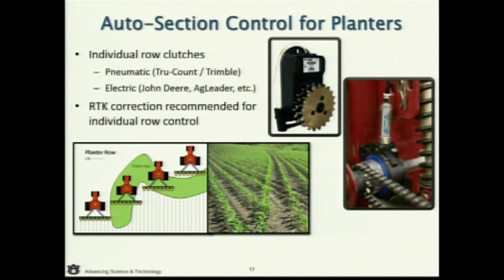Your action times would change as the day goes on — there's good research that really highlights that. For planters, we're talking about row clutches. There are really two or three different styles: pneumatic, what we normally call True Count owned by Trimble, which is pneumatically operated. Today most John Deere and Ag Leader systems use some kind of electric clutch or electric motor, and Raven has a hydraulic drive system called their Omni-Row option. All we're talking about is turning that row clutch or meter on and off. For row-by-row control, we really emphasize the need to go to RTK correction to get consistent response from your planter clutches each and every time.